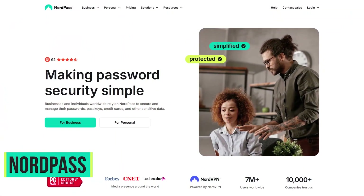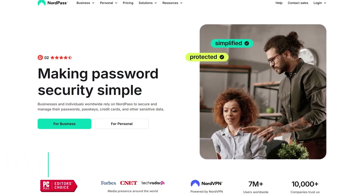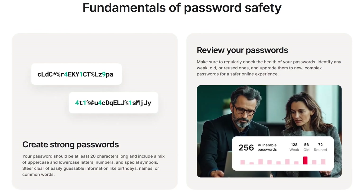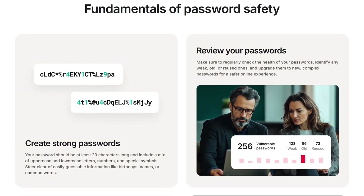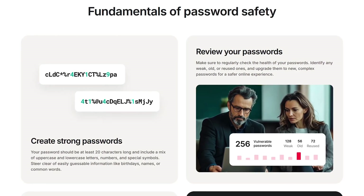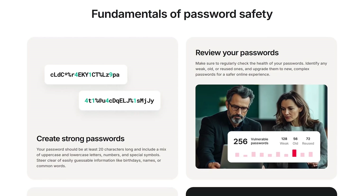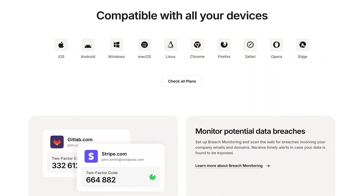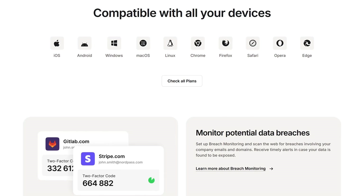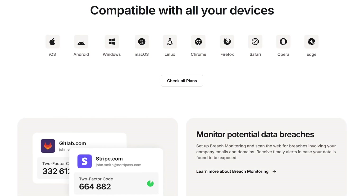Starting off our countdown, NordPass comes in at number five. It's from the makers of NordVPN, which is the VPN service I use on all devices. NordPass for free protects your data with end-to-end encryption and allows you to store an unlimited number of passwords and secure notes. A downside on their free plan is they can only be stored on one device. NordPass and all of the others coming up are on all of the major platforms — Windows, Mac, Linux, Android, and iOS — along with extensions for the major browsers.